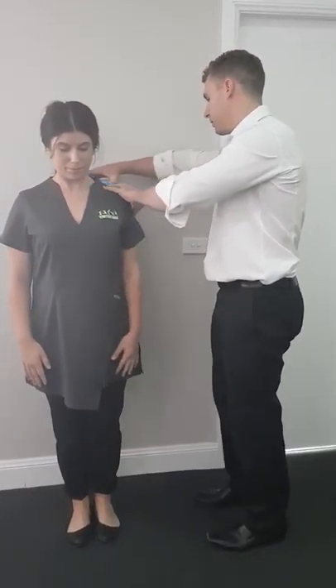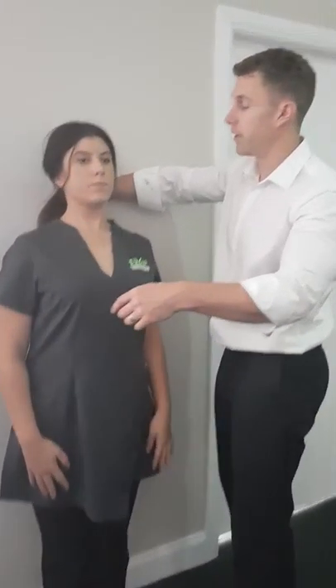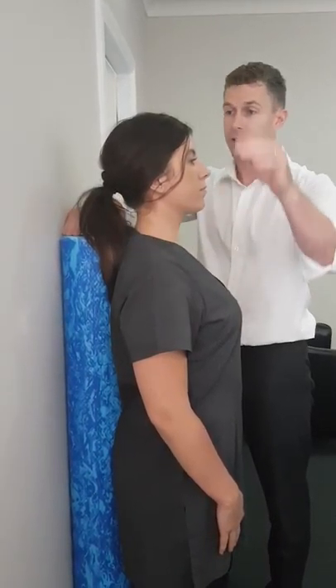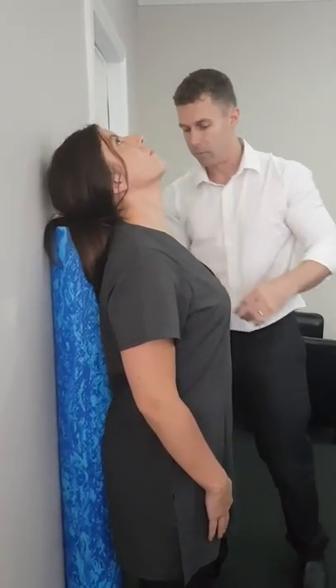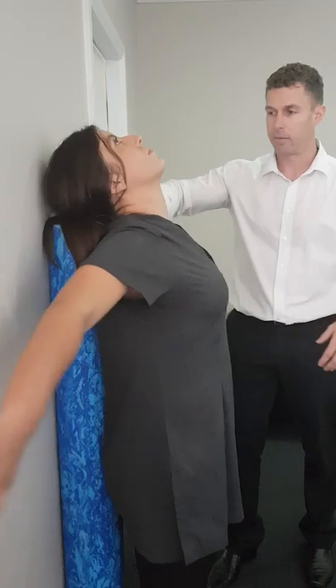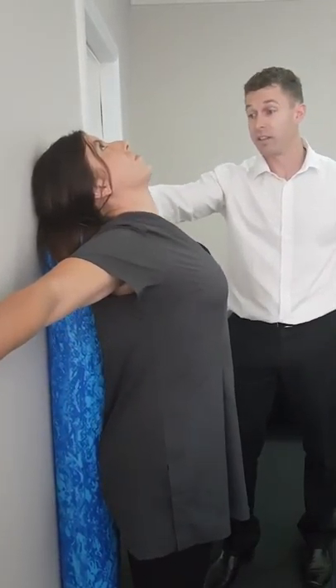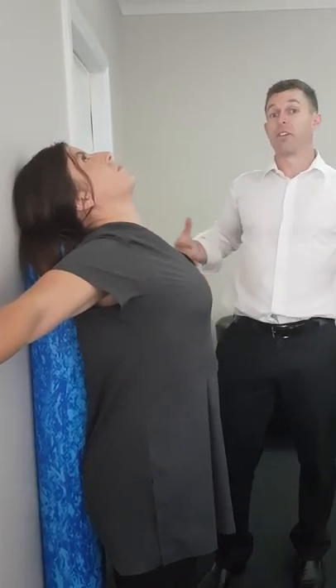And then the next one, coming back — just bring that camera around so you can actually see where we're positioning this. So the foam roller is right in line with the shoulder so that Katie can arch your head back, bring your shoulders back. And just try and flatten yourself back against the wall, so you're using the foam roller as a lever so you can stretch your back out.